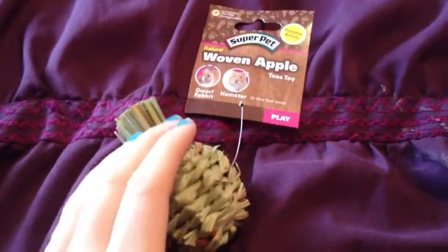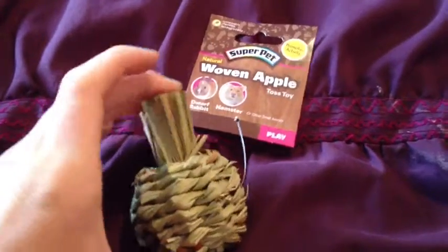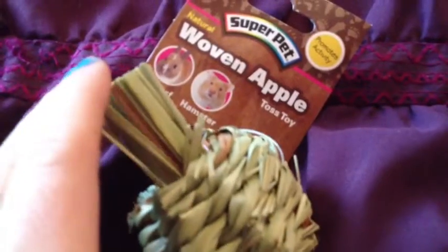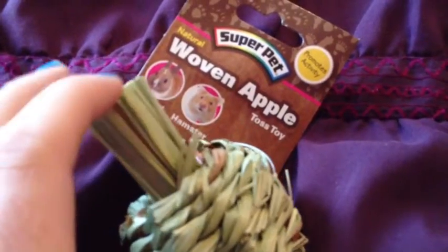The first thing I got — this is all from PetSmart — is a woven apple made of hay, like Timothy Hay. It says it's for dwarf hamsters and hamsters, and there's nothing much on the back. It's from Super Pet. I'm thinking I'm going to give this to maybe Abernathy, one of the Robos. The woven apple was $2.00.